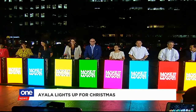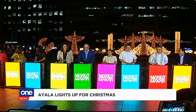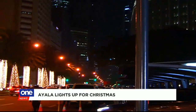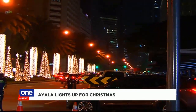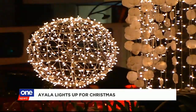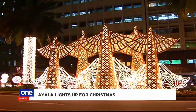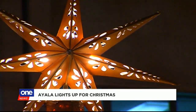Three, two, one! The stretch of Ayala Avenue in Makati lit up Tuesday evening, just in time for the Yuletide season. The yearly spectacle continuously attracts the public, who are looking forward to the sparkling lights transforming the bustling metropolis into a Christmas city.